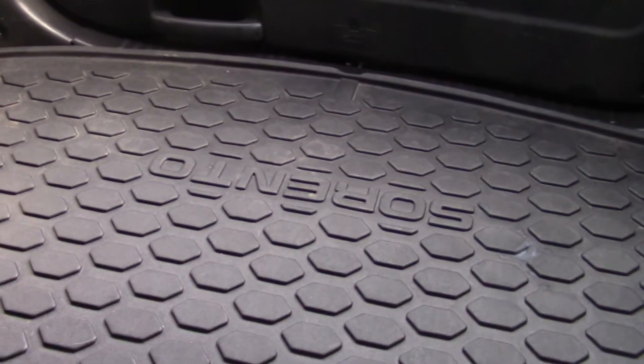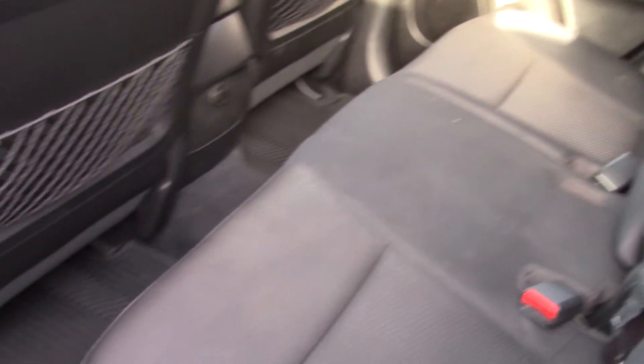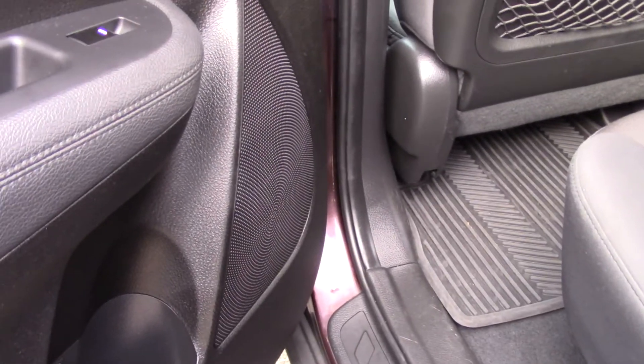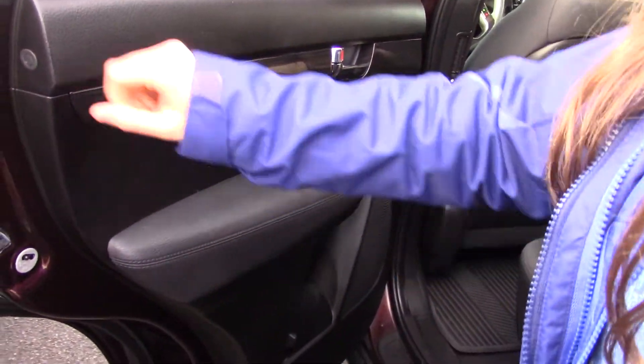Lots of space in the back for anything you want to store or bring along. This one has rubber floor mats and storage in the rear seat pockets. I also like the layout of what they did with the speaker — the way the dots are. It's just a really clean-lined car. They also have nice leather accents that are nice and soft.